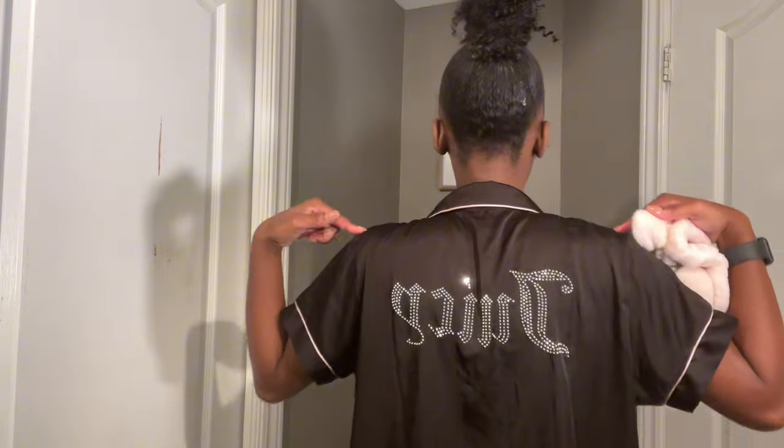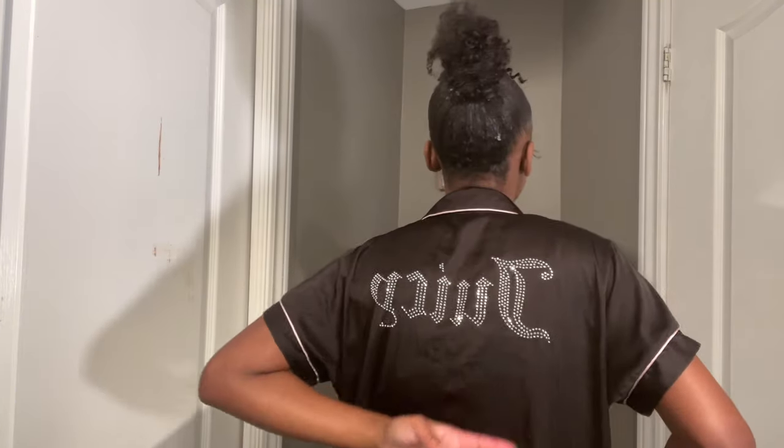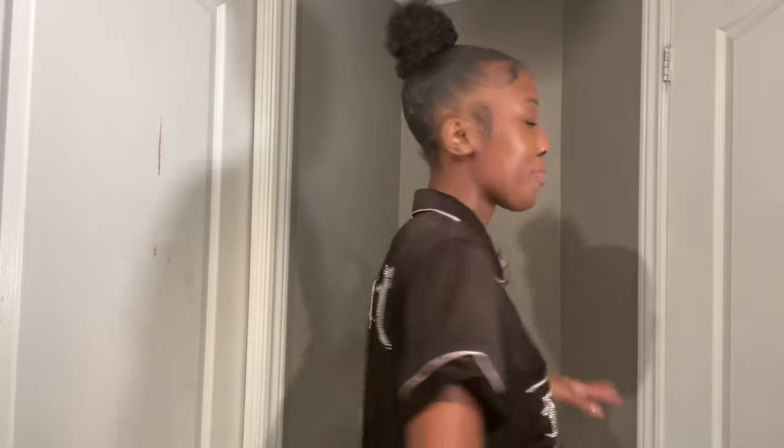I'm going to give you guys a nighttime skincare routine like I do before I go to bed. I just came from work, so this is my skin. First I'm going to put on my little headband. Let's take a moment for the pajamas — I have on a Juicy Couture pajama set. Look how cute, it says 'Juicy' bedazzled! This is my headband that I wear when I'm just lounging around or doing skincare.